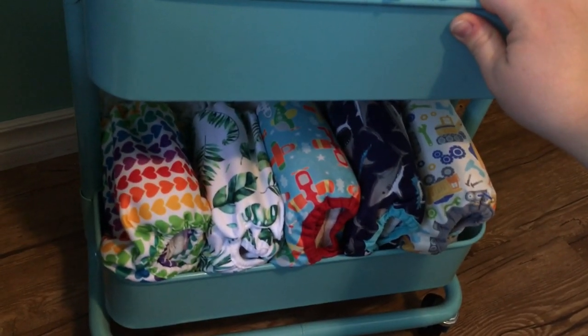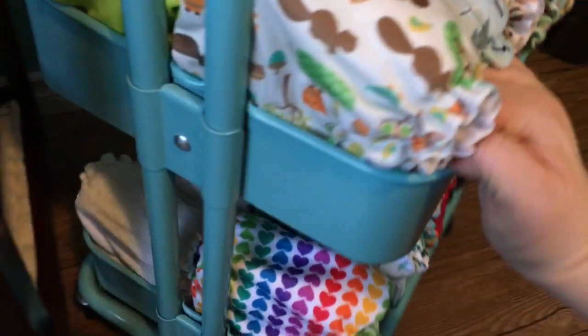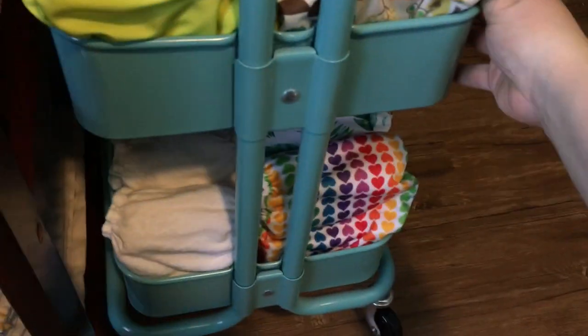On the other side of the bottom I have a bunch of nighttime diapers made up — these are covers with a big pad folded absorbency inside them — so yeah, quick access for the nighttime diapers.